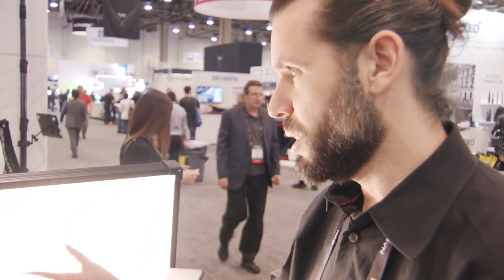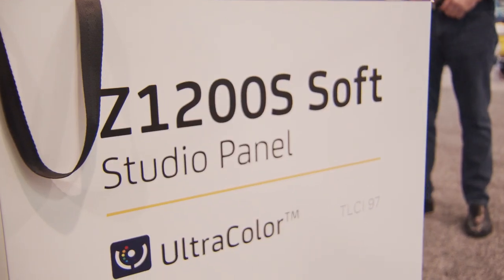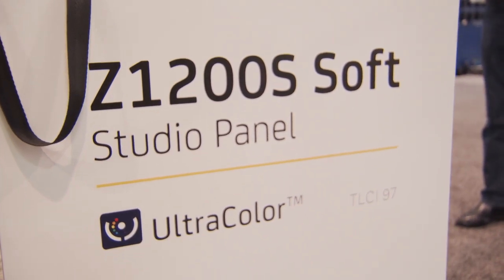And it's a bi-color unit, of course. It's shipping in about two months. At what price point? Around $1,500 — the price isn't totally fixed yet, but around $1,500.